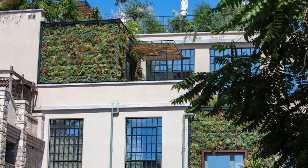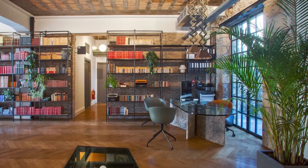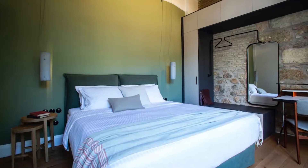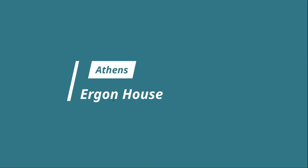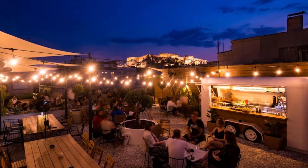Number five: The Foundry Suites. Industrial chic meets achingly hip in this eco-aware boutique hotel, a short stroll from the Monastiraki flea market. Housed in a 1930s building that has served as a foundry, printing house, and cultural center, the hotel's striking facade stitched with vertical gardens conceals 12 vast apartments.